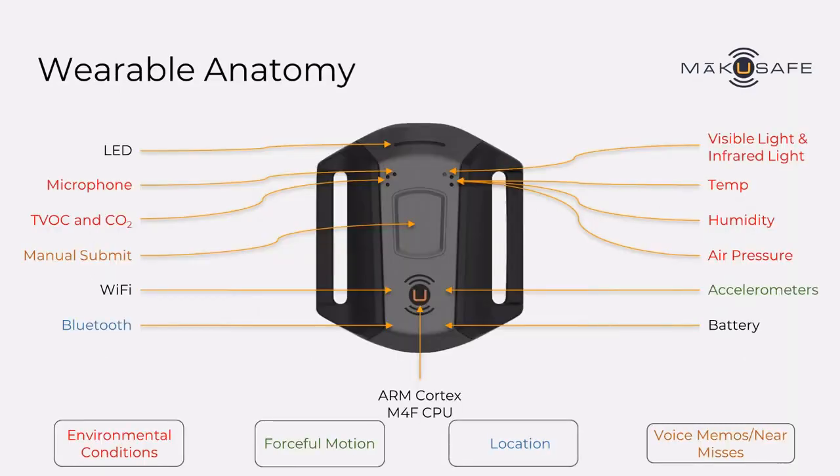Here's a closer look at the actual wearable device. Numerous sensors are labeled here. I like to describe this in terms of the four types of data or categories of data labeled across the bottom.